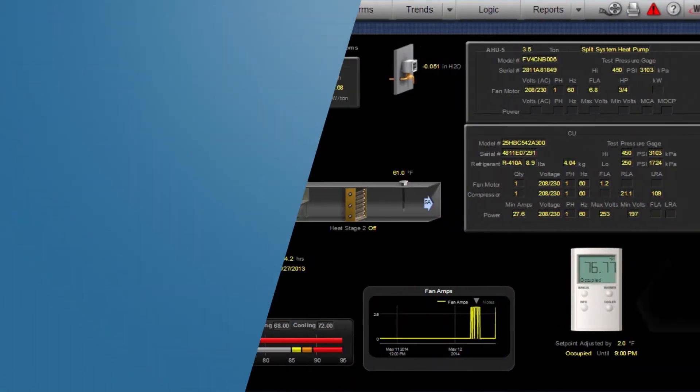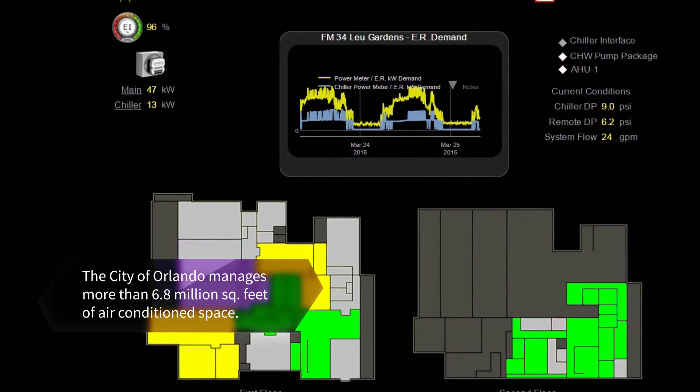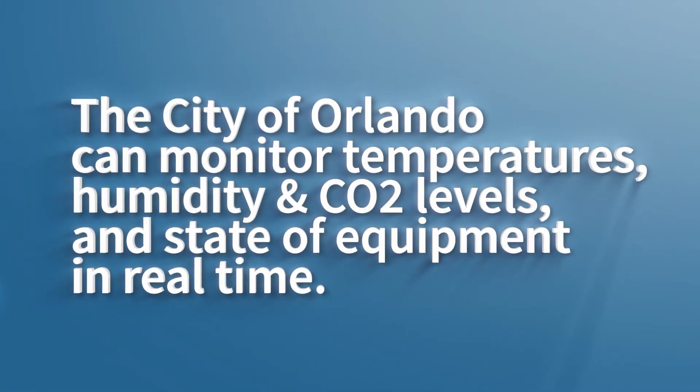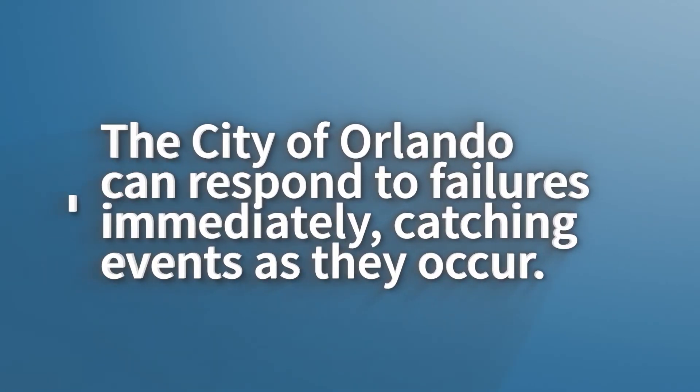One of the most significant upgrades the City of Orlando has made to our energy management program has been installing intelligent building controls. Through this program, we can monitor all temperatures, humidities, and CO2 levels in each of our buildings, as well as the current state of our air conditioning and lighting equipment. This allows us to respond to equipment failures in real time, catching events as they occur, significantly enhancing our response times and making buildings more comfortable.